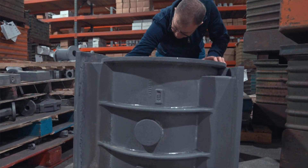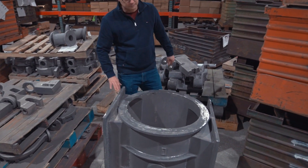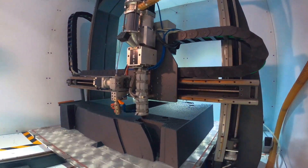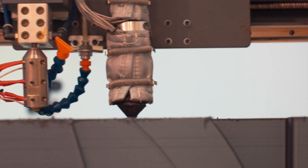We installed the Titan 3D printer in September of 2020. Since then, we've seen our production process change radically. From start to finish, we see quality, speed, and low cost on all aspects of our pattern making. In the past, we'd have to contact an outside pattern shop. Now, with 3D printing, we're able to control the whole process, start to finish.